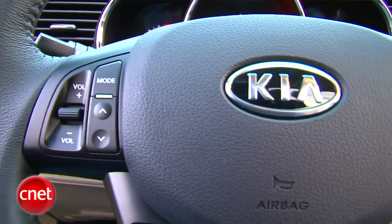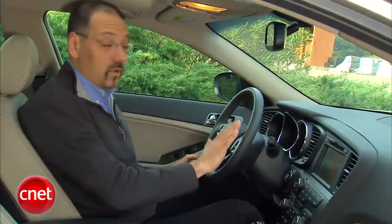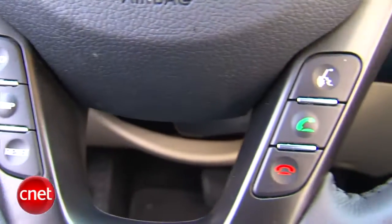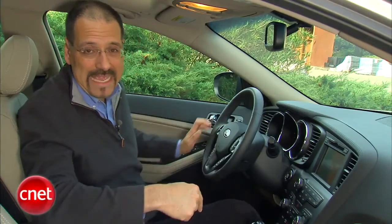It's a very driver-centric setting. You've got a steering wheel crammed with lots of useful buttons — media on the left, cruise control on the right, Eco, Trip, and Reset on the left. And here's your voice command and your Bluetooth controls. The Bluetooth rig is standard on this Optima EX.